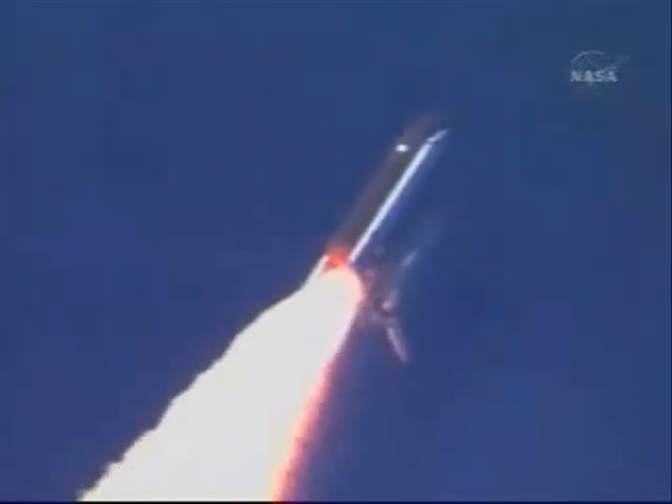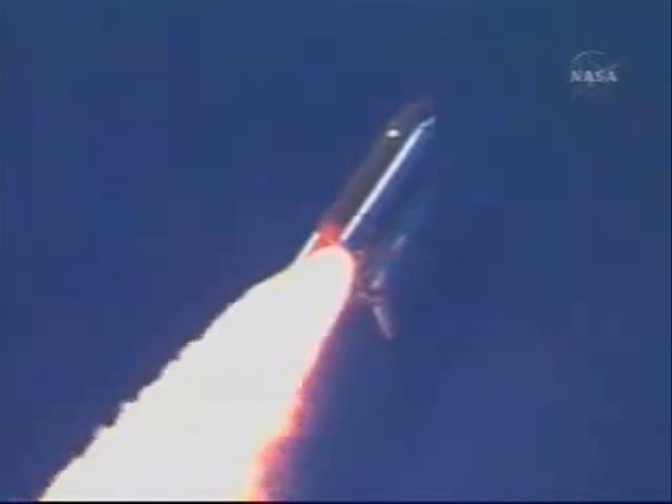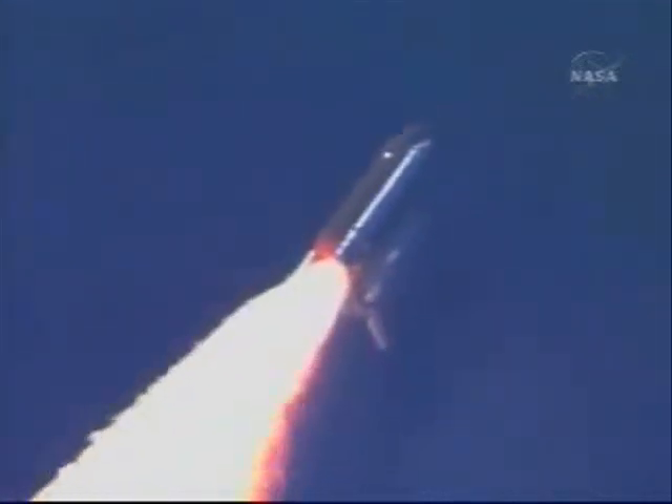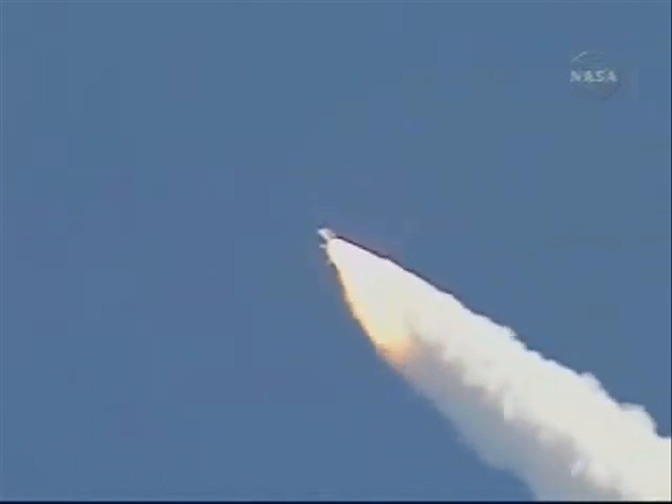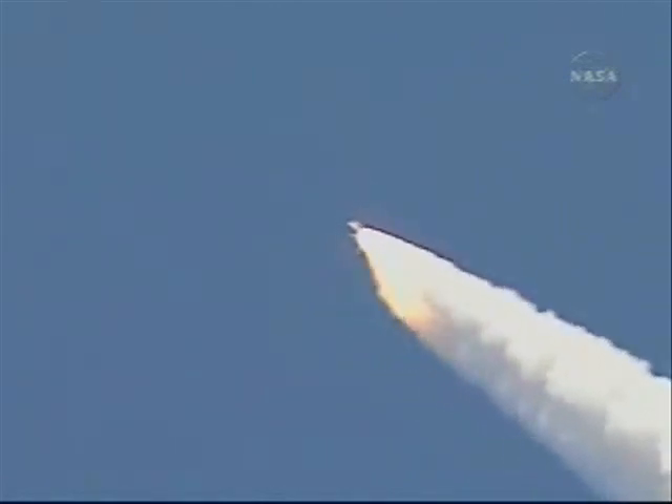Everything looking good on the bird. 57 seconds into the flight. Engines beginning to rev up. Standing by for the throttle up call from CAPCOM Steve Frick. Discovery, Houston, go at throttle up. The throttle up call acknowledged by Commander Steve Lindsey. Discovery, Houston — it's expected data hits, it'll clear shortly.